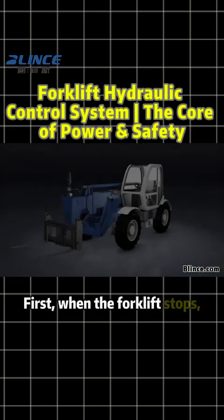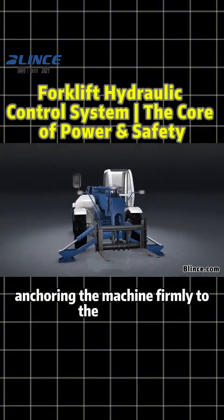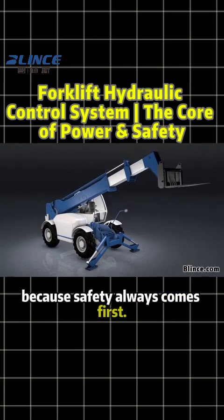First, when the forklift stops, the outrigger cylinder drops down, anchoring the machine firmly to the ground. Even during heavy lifting or long arm extension, this prevents tilting, because safety always comes first.